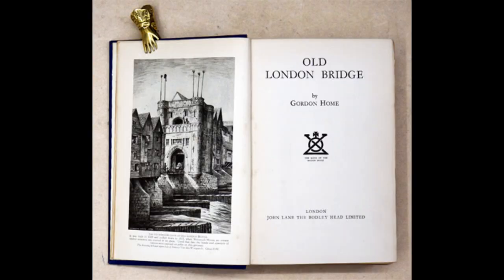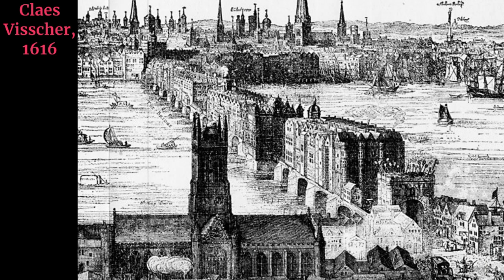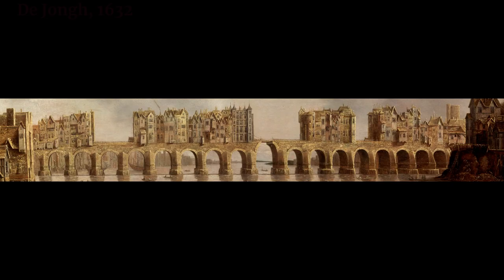Most of the research that we might hold to a modern standard does not arrive until 100 years later with Gordon Holmes' Old London Bridge, and even later with Watson, Brigham, and Dyson's London Bridge: 2000 Years of a River Crossing. When it comes to contemporary sources from when the houses were on the bridge, paintings and woodcut illustrations are one of our main sources.